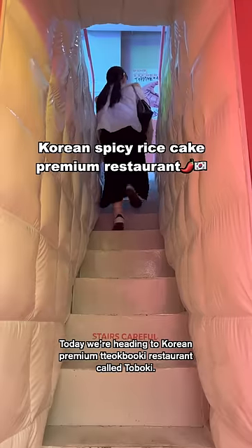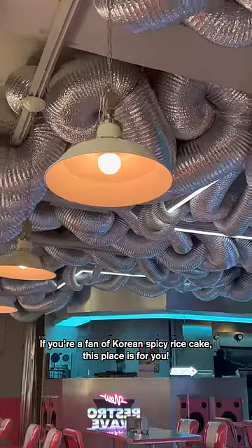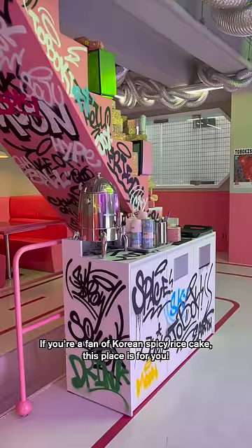Today we're heading to a Korean premium 떡볶이 restaurant called 도복이. If you're a fan of Korean spicy rice cake, this place is for you!